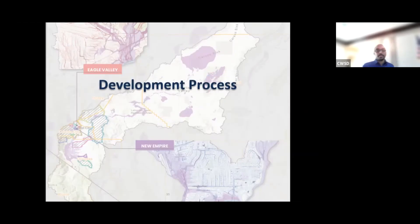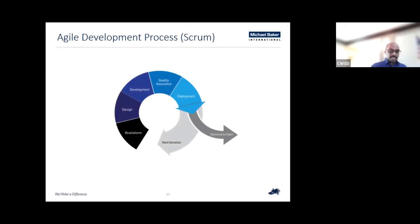I'm going to quickly talk about the development process we have used for this project. Here is the agile development process that Michael Baker International follows for software application development, and we use this approach for all projects, including CWSD. For those new to agile, agile software development refers to a group of methodologies based on iterative development, where requirements and solutions evolve through collaboration between self-organizing cross-functional teams. With over 12 years of experience in agile and scrum, Michael Baker has successfully delivered various projects for federal clients using this same approach.